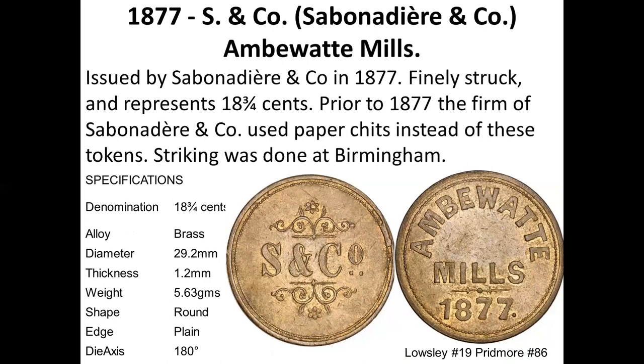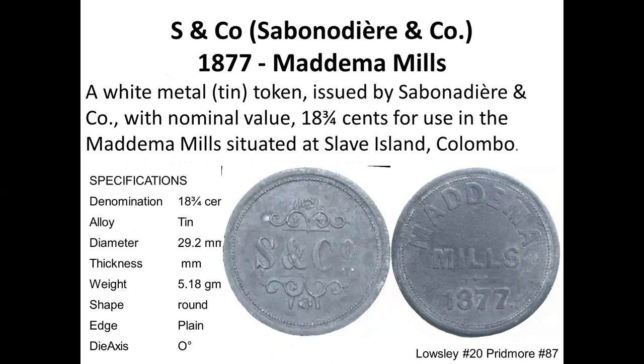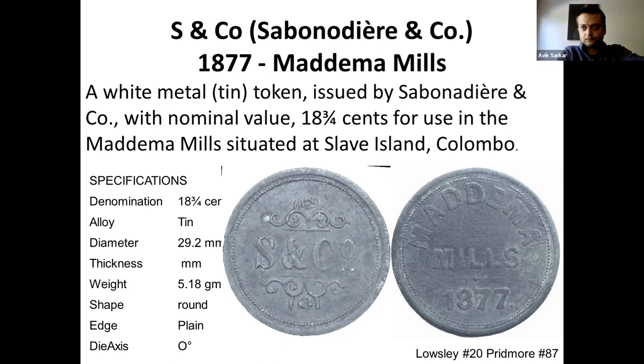SC and Co, Sabana and Co, 1877, Ambevata Mills, in brass. Then there is another SC and Co, Madama Mills, in tin. The tin ones are very difficult to photograph — I had to do a lot of image processing even to see the lettering on this token.